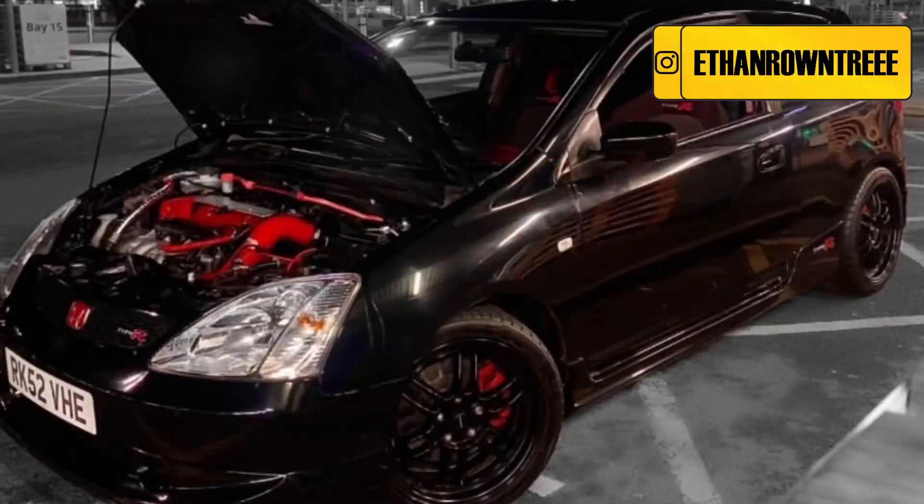I really like Bradley's Seat Leon — I'm going to give Bradley an 8 out of 10 for his car. Up next we have Ethan's 2002 EP3 Honda Civic Type R.